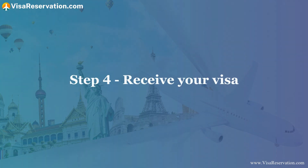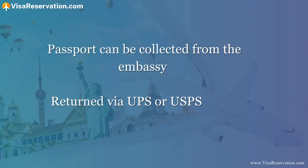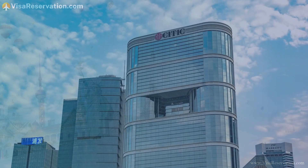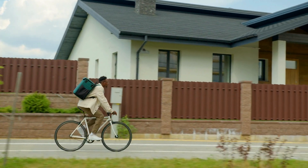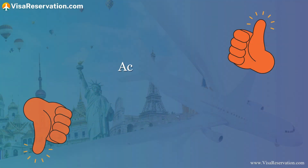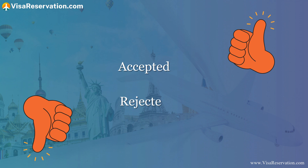Step four — receive your visa. Once a decision has been made about your visa application, your passport can be collected from the embassy, or you can have it returned to you via UPS or USPS in the envelope you provided. Hopefully your application will be accepted. If not, you'll be notified why it was rejected and you will have the option to appeal the decision.